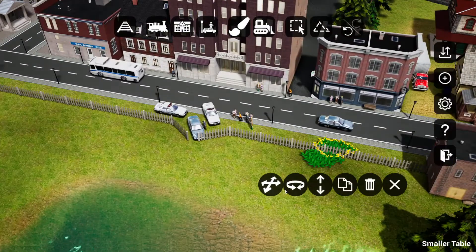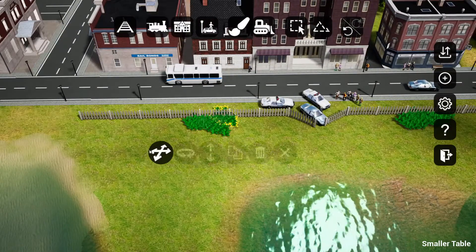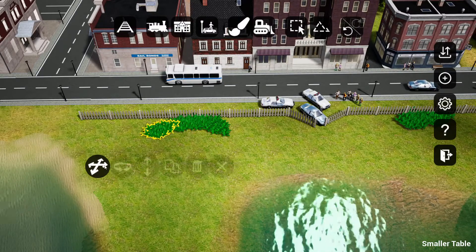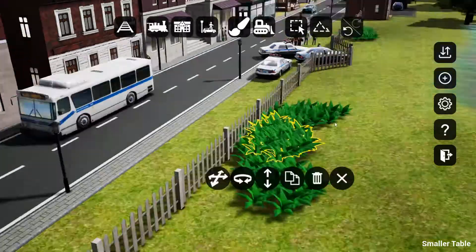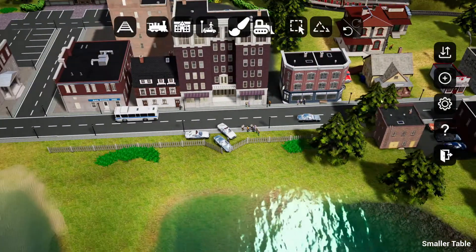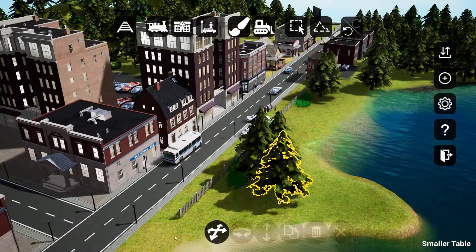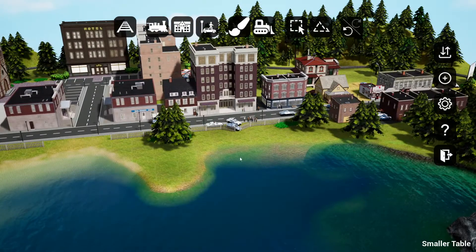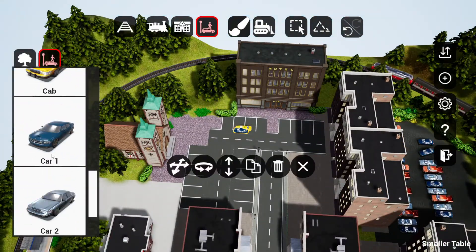Decided to add in some plant life around the fence along with some trees, and I also added in some rocks as well to just kind of finish off this area. Then we go back and work on the church area, the hotel parking area, and do a little bit of work near the train station as well.